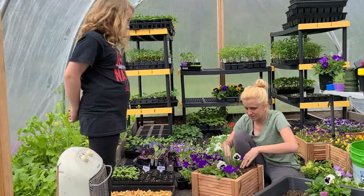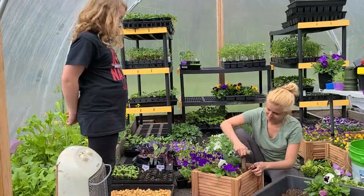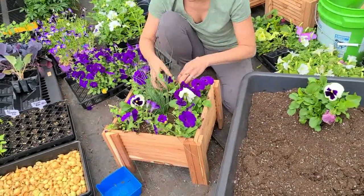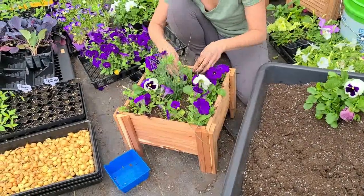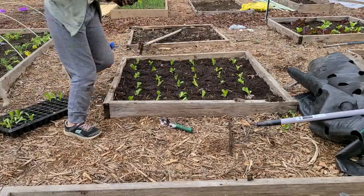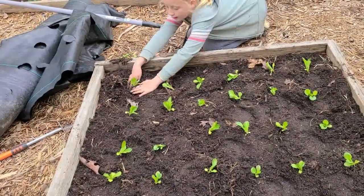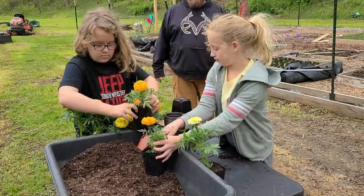What are you doing, mommy? Getting Mother's Day boxes ready. I'm going to plant the last one and we're done. What are you guys working on now?